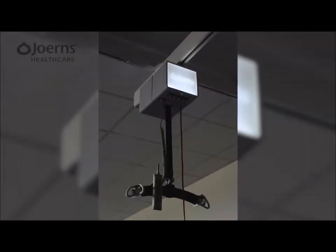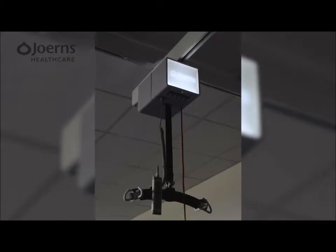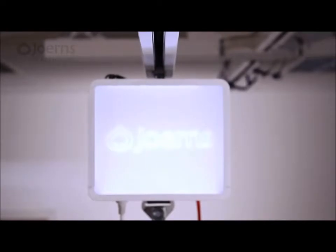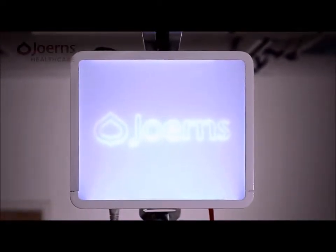Introducing the Oxford Alara from Jerns Healthcare, one of the most unique and functional overhead lift motors available today. With an array of features encompassing the very latest technology, the Alara will help you achieve a safer, more productive lifting environment for all.